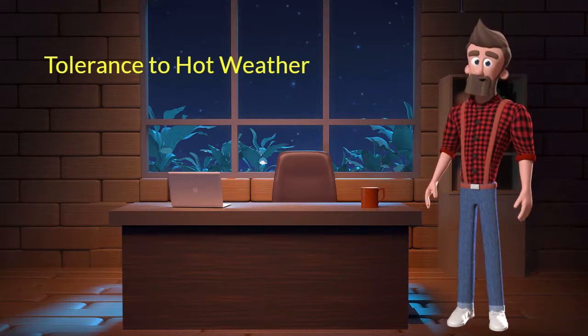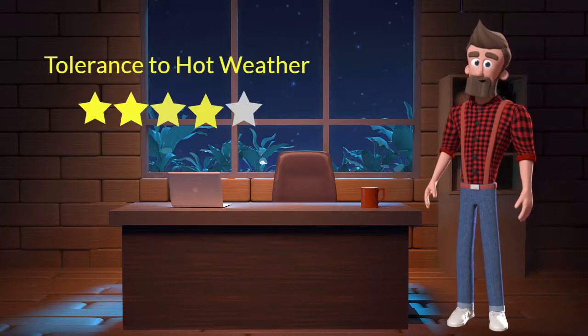This dog breed has good tolerance to hot weather. I will rate it 4 out of 5 for its tolerance to hot weather. If you stay at a place which has predominant hot weather, then you can adopt this breed.